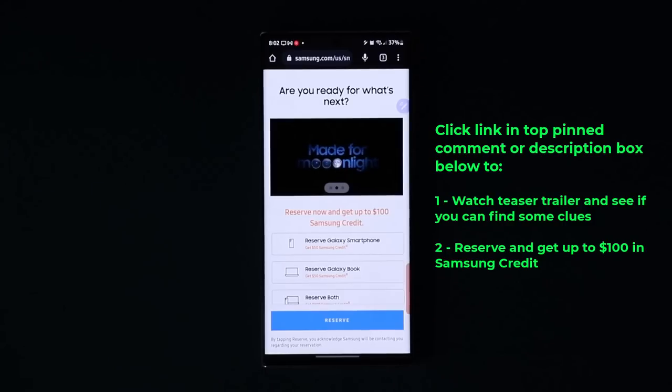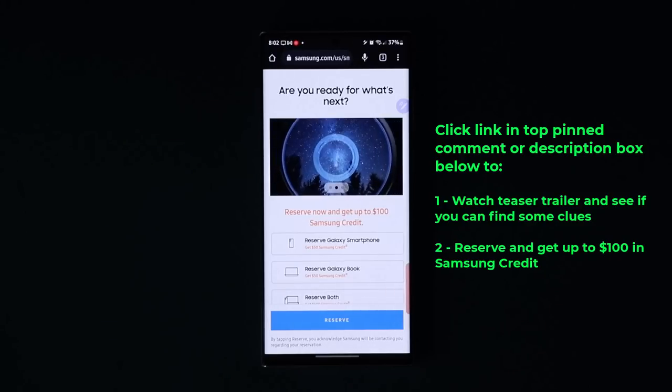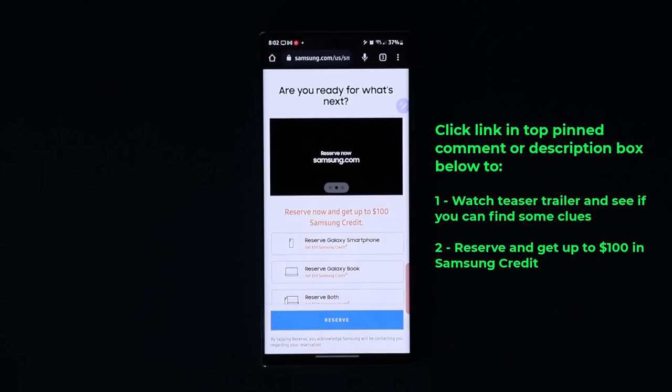They also released another teaser trailer for the S23 Ultra. There is going to be a link down below. When you click that link, you can watch that teaser trailer, which also gives you clues about the capabilities of the camera. And most importantly, you can reserve the S23 Ultra and get up to $100 in Samsung credit for free. So that link is down below — click that link.